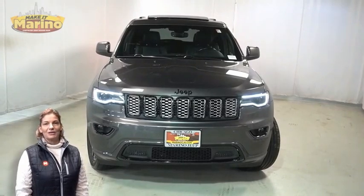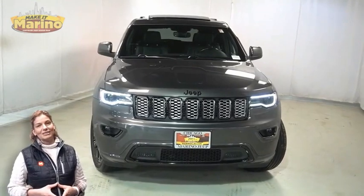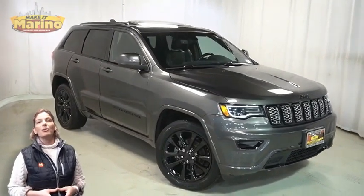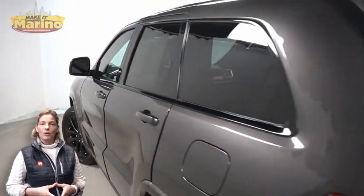Looking for a highly equipped SUV with all the right options and reliability? We'll take a look at the certified pre-owned 2020 Jeep Grand Cherokee Altitude in granite crystal metallic, with bi-xenon HID headlamps, premium fog lamps, and 20-inch aluminum wheels.